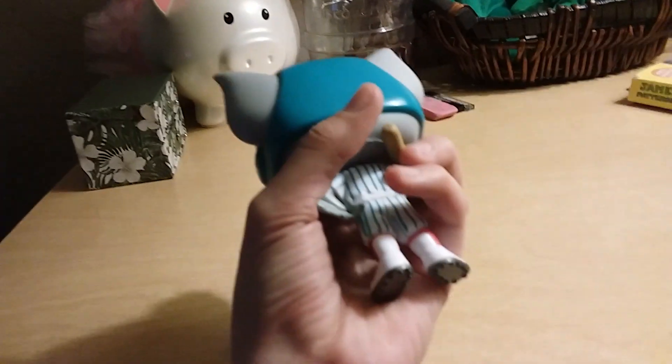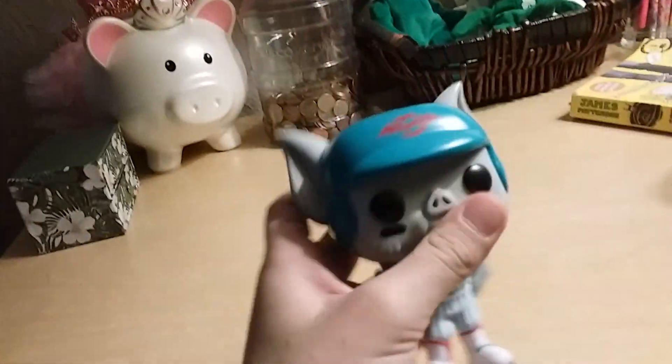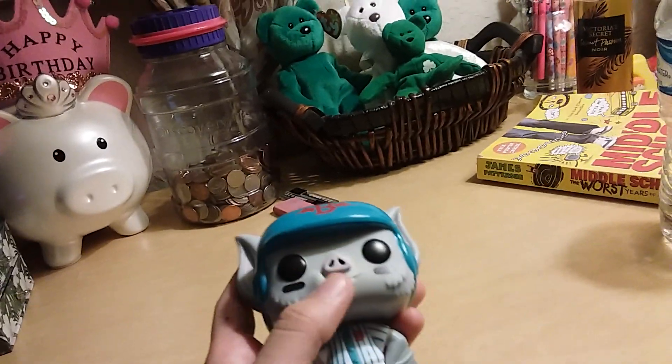He has the bat, he has pretty good shoes, it's pretty nice. As you can tell the helmet's blue. And I think he's chewing bubblegum, obviously.